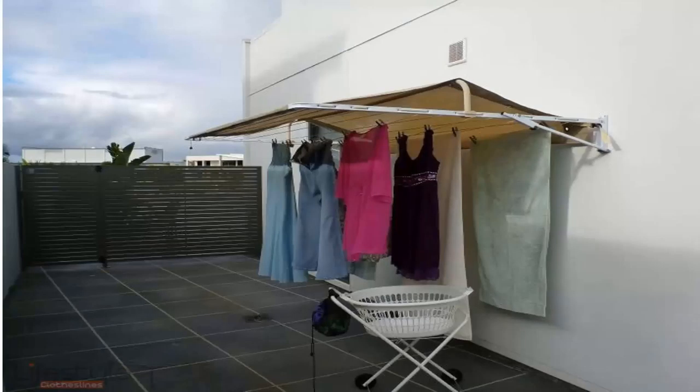These type of covers are also available for wall mounted clotheslines. As you can see here, they clearly protect your clothes from the harsh sun as well as the rain — the rain would run off either the back or the front, and your clothes are left clean and dry underneath the cover.